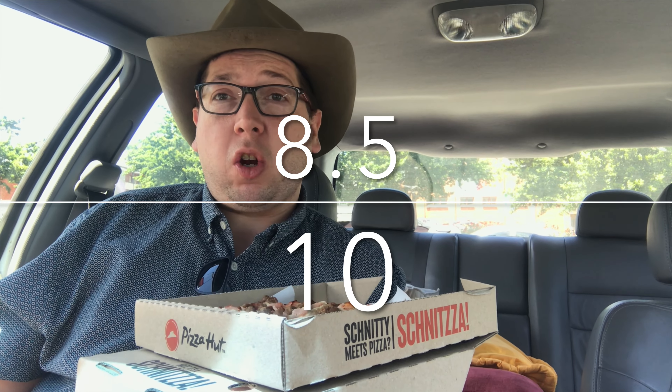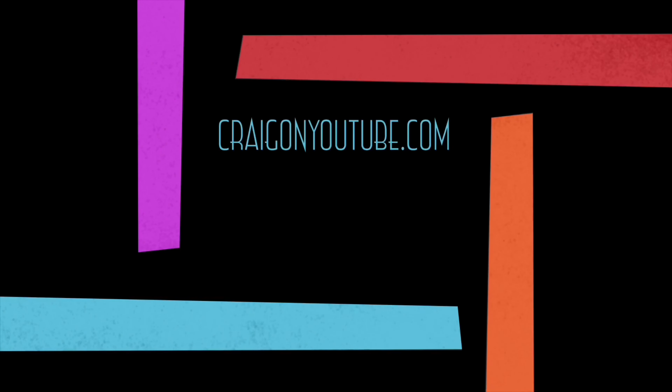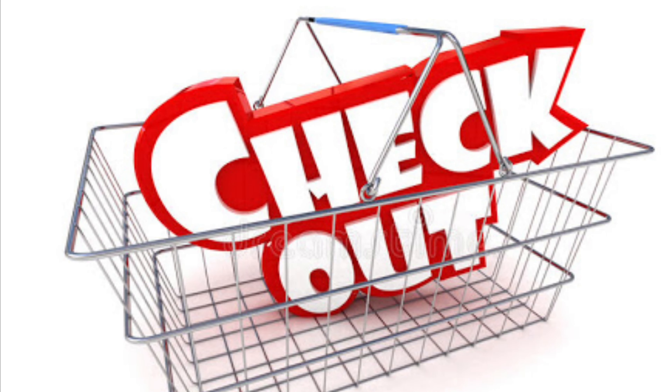Unfortunately Chris the taste tester is in hospital. I'll get you to like, comment and subscribe, and until next time, see you in the next video. I wonder if I could sneak some of this in to Chris — he's been complaining about the food being too bland. Oh yeah, that's some good Schnitzer.